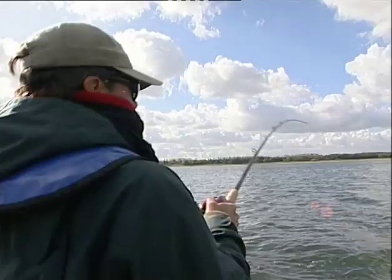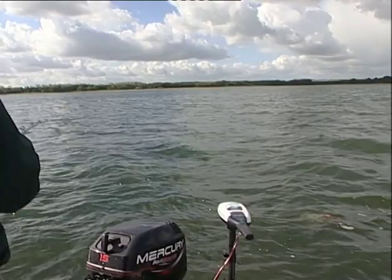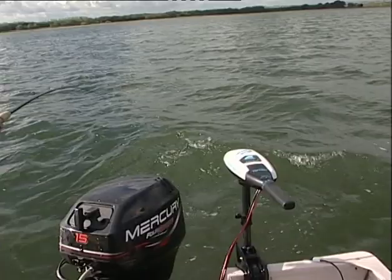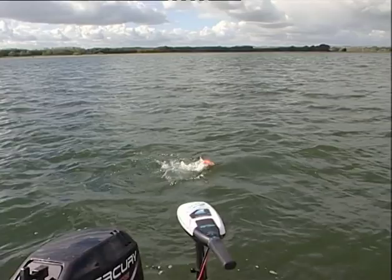Mick, I kid you not, I'm in on my first cast. I can't believe it — I've just had a hell of a bite on this Ugly Joe. There he is. Obviously doing something right, Matt. Look at this fish go! That's amazing — first cast, Mick. People are going to think we set this up but I promise you we didn't.